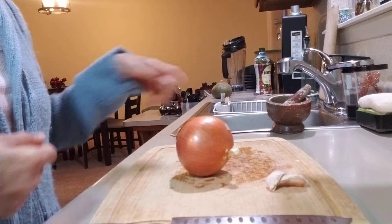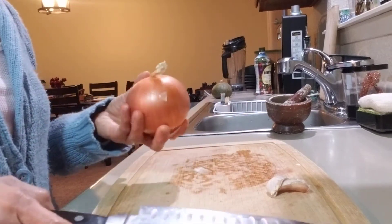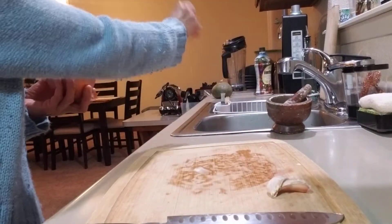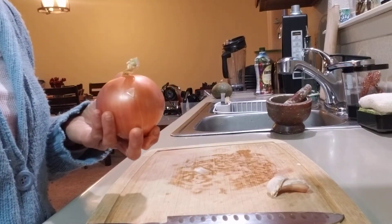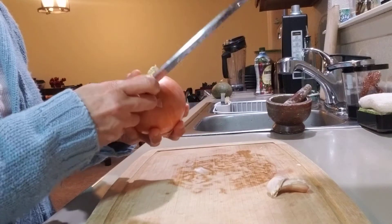The first time I used it was when my son was a toddler, when he had pneumonia, and he was not tolerating the antibiotic that the doctor had given him. He was just vomiting it. So let me start by chopping this onion.